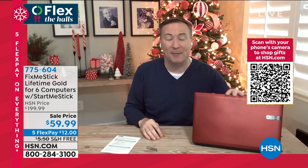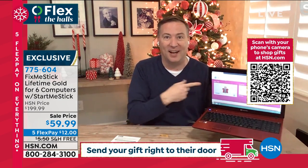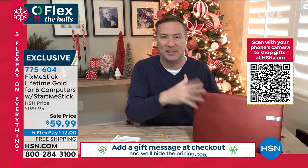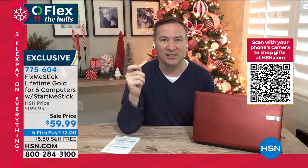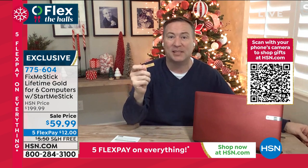Start Me Stick is for those old computers you're not using anymore. Like this one here — this is a Gateway, the last Gateway I sold from nine years ago, it's 2012. It doesn't turn on anymore, but I used the Start Me Stick and now I'm able to surf on hsn.com. I'm bringing these old computers back to life. I didn't want to get rid of it because it's got my stuff on there, but now with Start Me Stick, I can bring it back to life. Having that lifetime of antivirus is so crucial because viruses aren't going away next year. Viruses are going to be with you for as long as you have a computer.